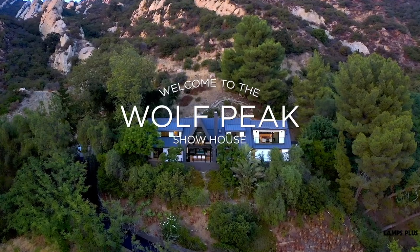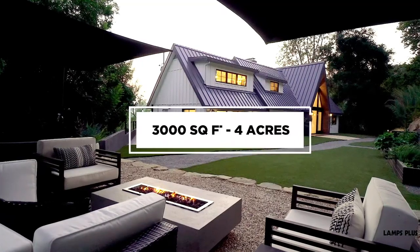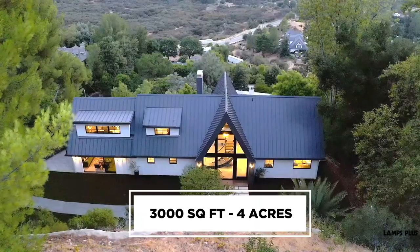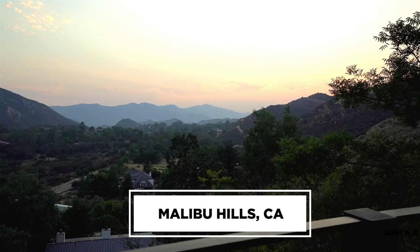Hi, I'm Jennifer Farrell for Lamps Plus. We're here for a tour of my Wolf Peak Show House project. This is just under 3,000 square feet, a two-story home set on four acres of land in the beautiful Malibu Hills of California. Let's go explore.